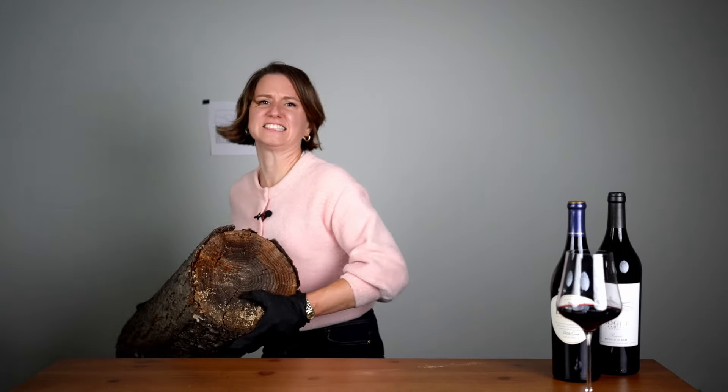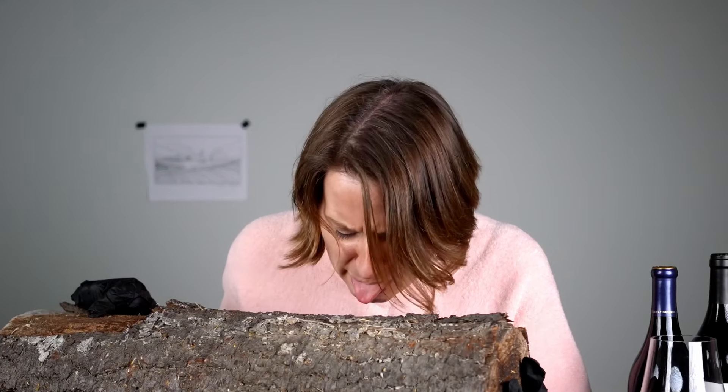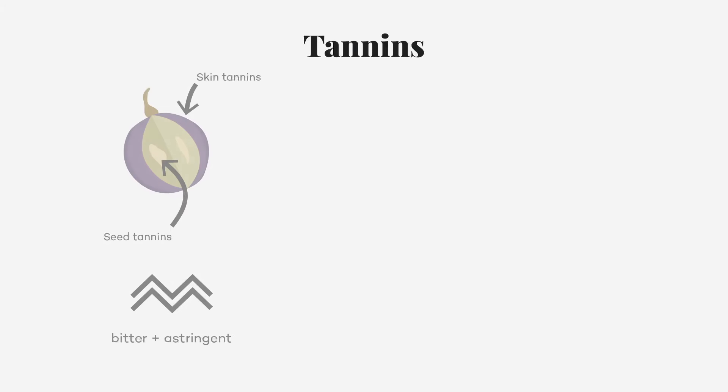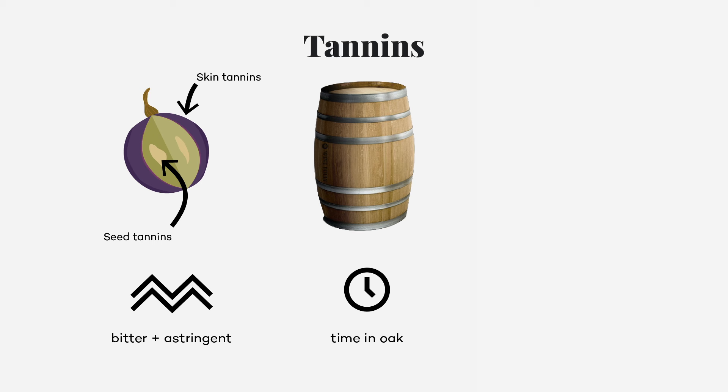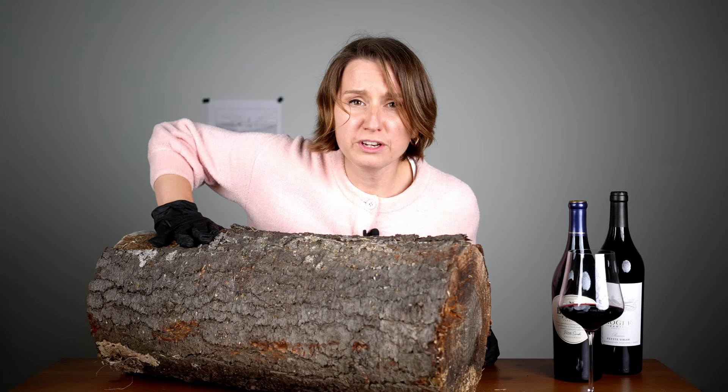The next important trait is something that's rarely, if ever, listed on a label — and it's tannins. This right here is pure, unadulterated tannin. Tannins are polyphenols that naturally occur in seeds, bark, wood, leaves, and fruit skins of plants. Tannins from seeds and skins of bold red wine grapes taste bitter and astringent. But when you age wines in oak barrels, it morphs these grippy grape tannins into smoother, more velvety tannins. So wood is good.